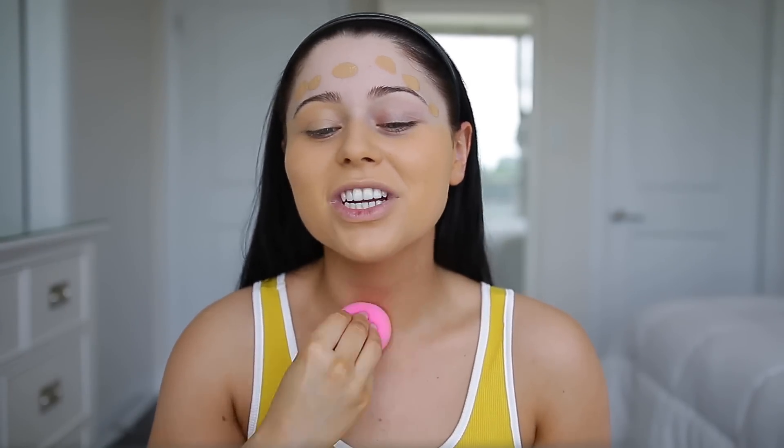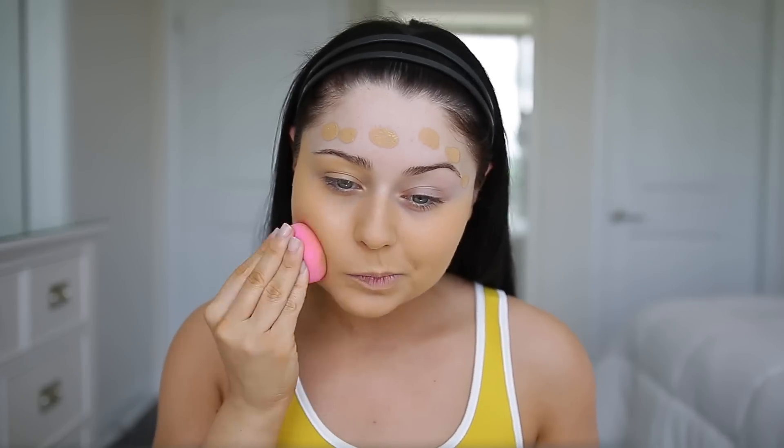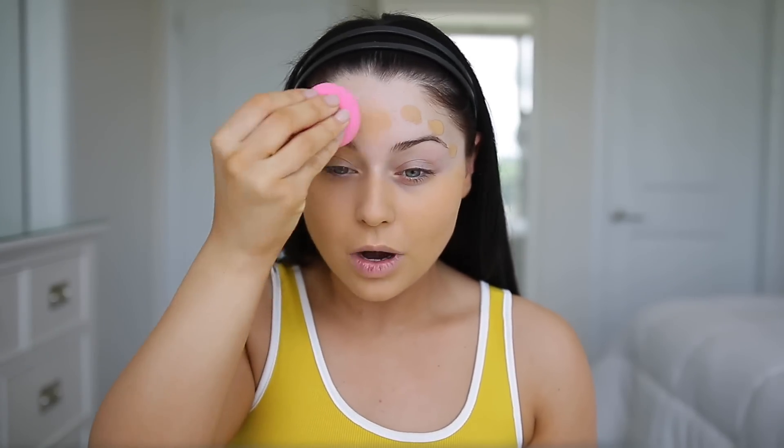I can already tell I'm going to need to apply more, but that's okay — I just want to show you guys what one layer looks like because whenever I do foundation reviews you guys ask me to please put less so you can see it. This shade is a little bit too yellow for me. I probably should have tried Barcelona, so I think I'm actually just going to switch over to that shade.